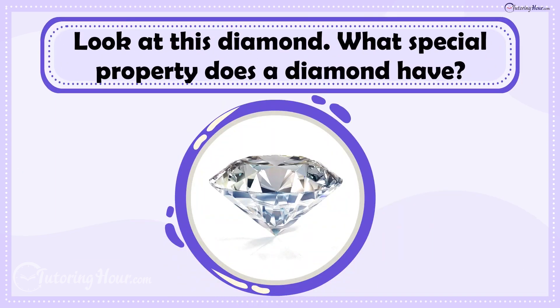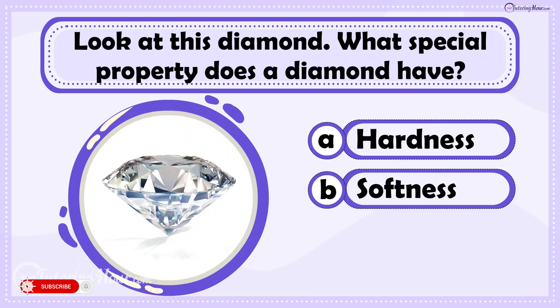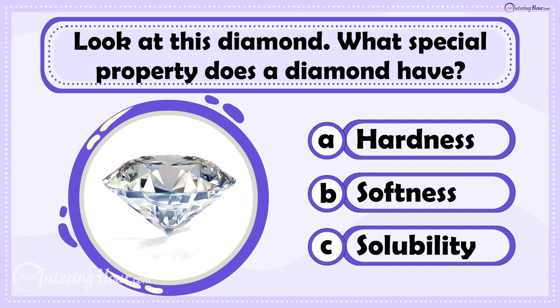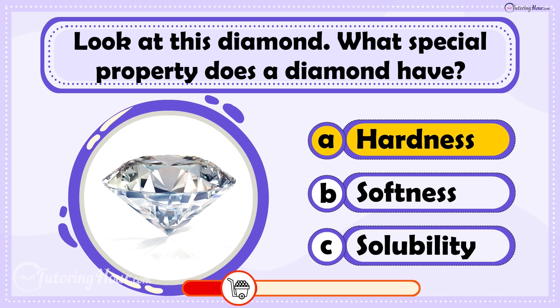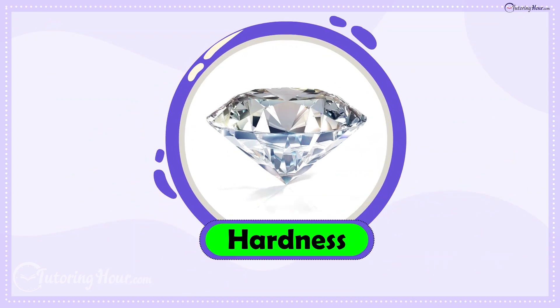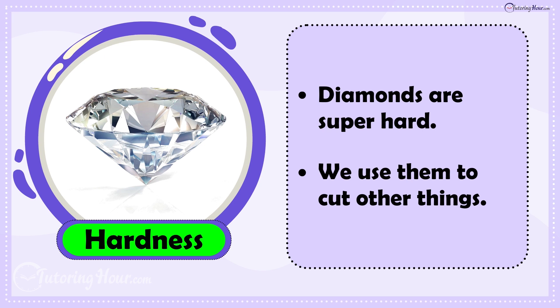Look at this diamond. What special property does a diamond have? Is it A. Hardness, B. Softness, or C. Solubility? The answer is Hardness. Diamonds are super hard, which is why we use them to cut other things.